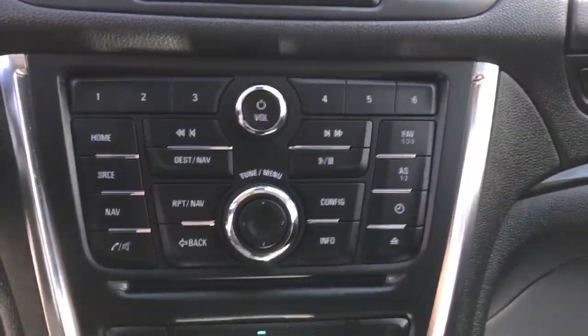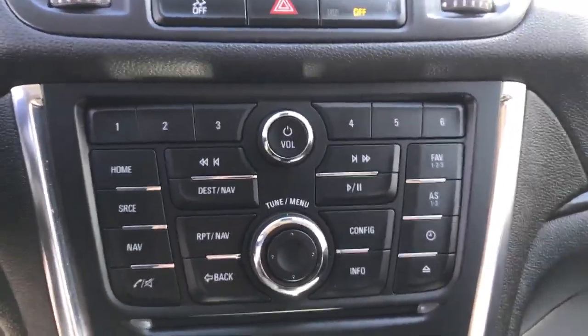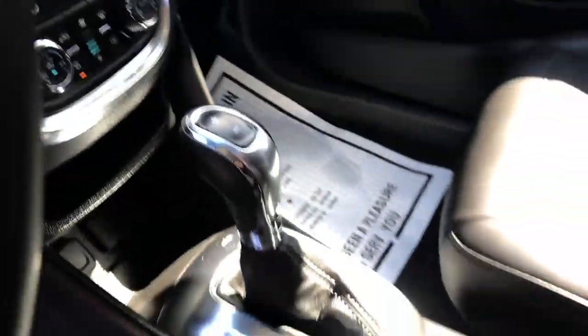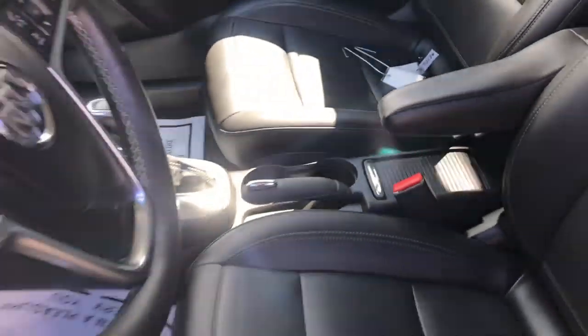Move down a little lower here. Got all your controls for that infotainment screen such as your nav, your Bluetooth phone as well. Got your climate controls — you got heated front seats as well as a heated steering wheel in this vehicle. Got your shifter there with your cup holders.